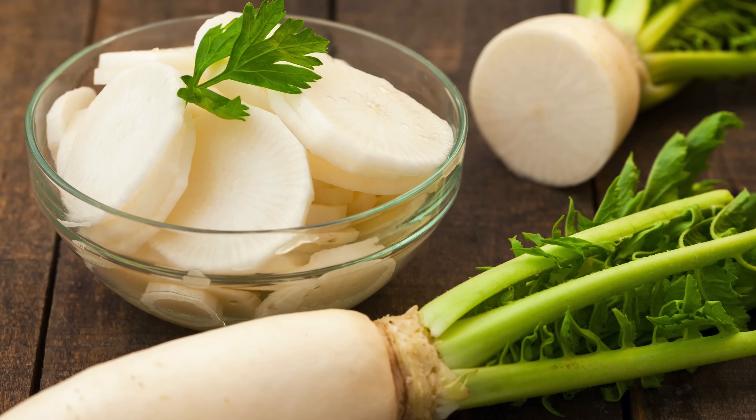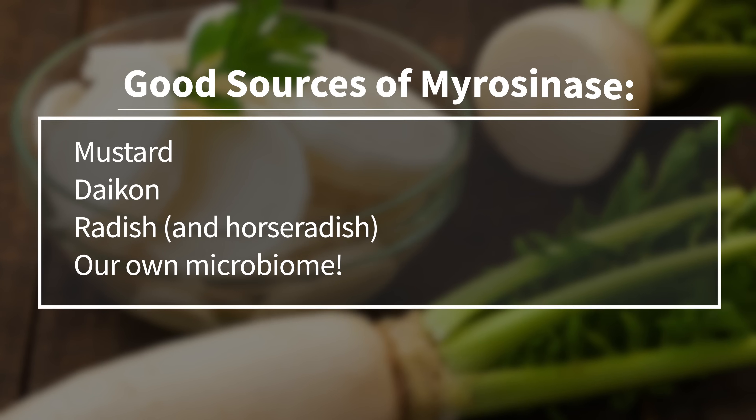One additional note on myrosinase: it's heat sensitive. Therefore, any cooking of the Moringa plant will kill off the myrosinase. Lucky for us, though, the glucosinolate portion remains stable. So while eating cooked Moringa, we can add some external myrosinase to get the reaction going again. Good sources of this are mustard, daikon radish, and a type of bacterial glucothiocidase found in our own microbiome.